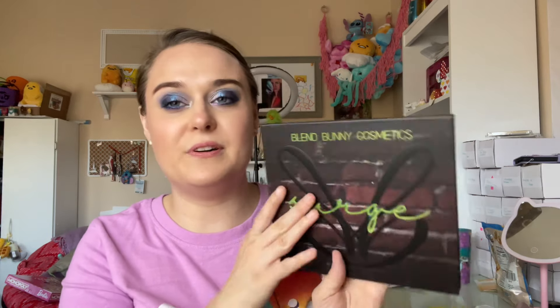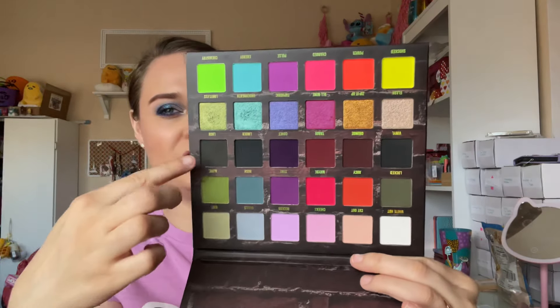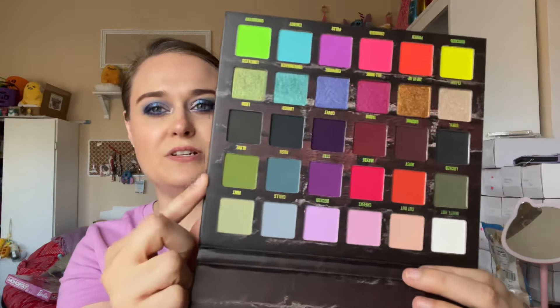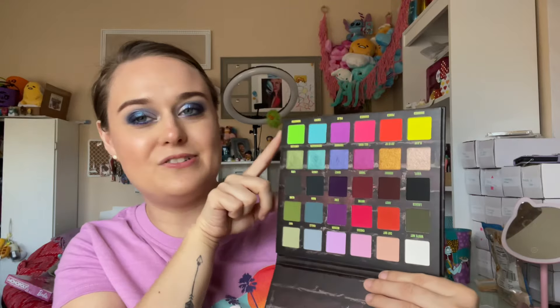My favorite one out of the two is the Surge palette. I've been wanting this since it released and I just didn't bite the bullet until now — it was calling my name. I like how she did the palette, with the dark grungy tones and this grungy row. The pastels are okay, not my favorite because I don't gravitate to pastels that much. But the neons in here are the star of the palette. I really love neons. I think Glamlite in my collection also has a good variety of bright and bold neon-type colors.